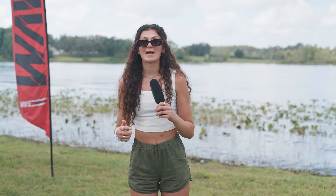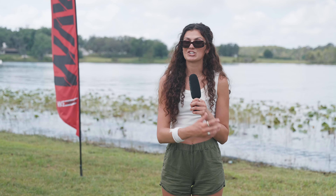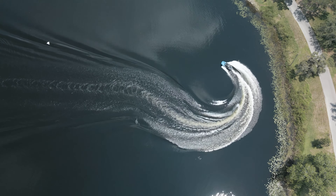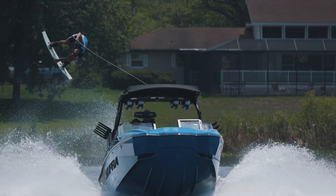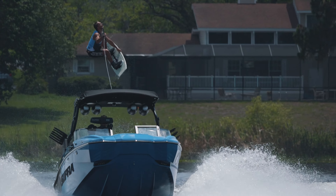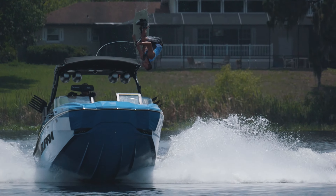After the first fall, they'll get picked up wherever they're at and get pulled the remainder of the course. Now if the rider makes it all the way through the course without falling, they actually get an additional hit called a double up. What a double up is, is where the boat circles around driving back through its own wake, creating basically a mega wake. This allows the rider, if they time it correctly, to get absolutely booted and usually throw their biggest trick.